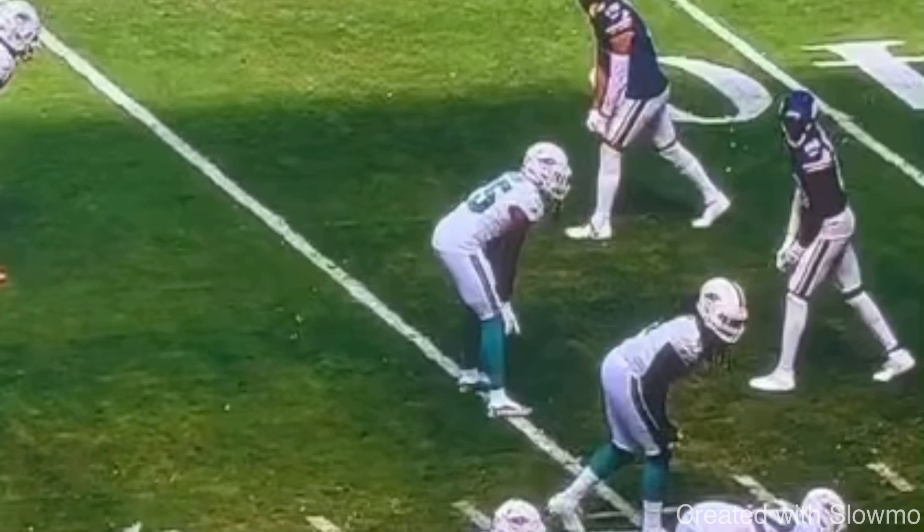What's up guys, it's Coach Grant with First Down Training, and today we're going to be breaking down how wide receivers can run faster routes.